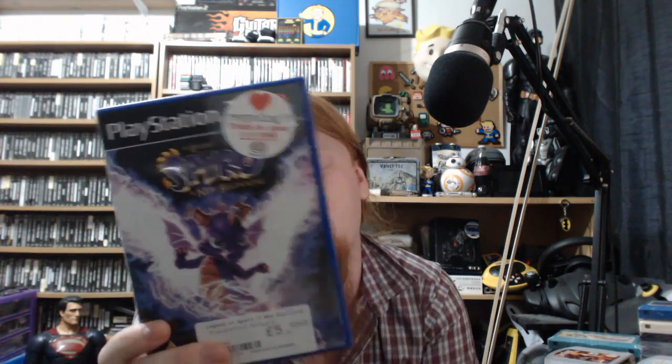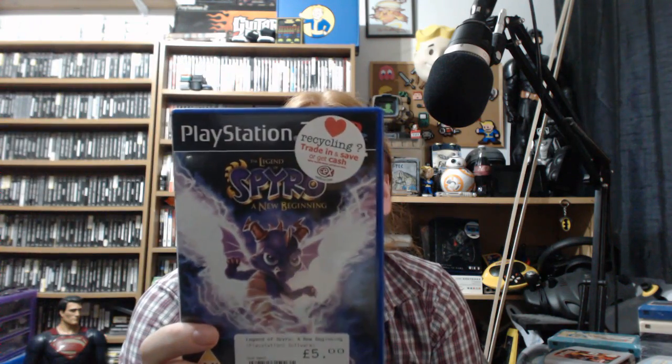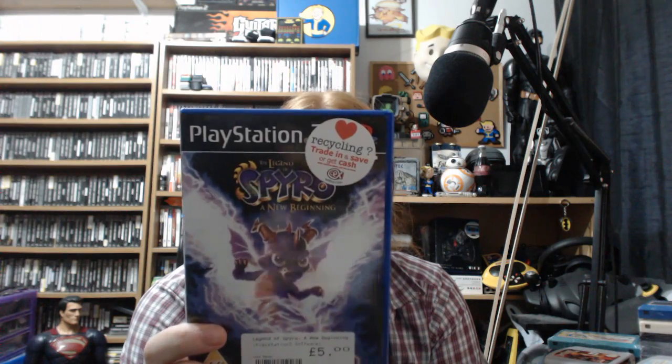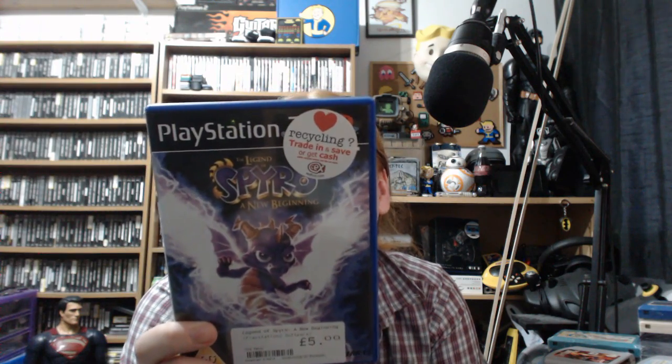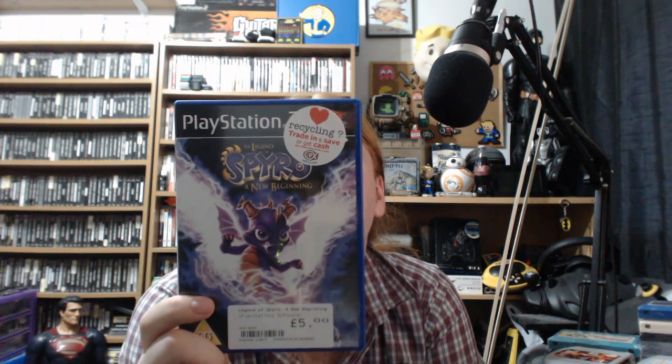The Legend of Spyro: A New Beginning - found it for a fiver. I don't know what came over me, I just picked it up. 'Unleash the true dragon within you - devastating fury attacks, air and ground melee combat, powerful upgradable breath attacks.' It's got Gary Oldman and Elijah Wood doing voices - pretty cool. I haven't played any Spyro games besides the PS1 era ones, so this'll be an experience.